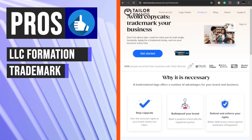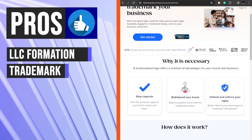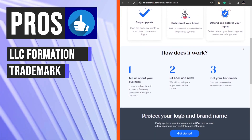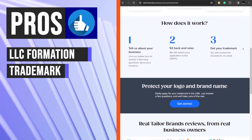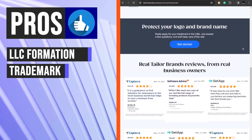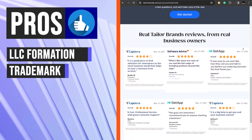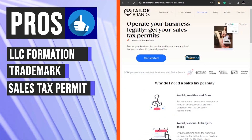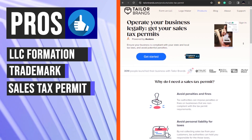The platform offers a service for filing for a trademark, which can help businesses protect their brand and logos. Taylor Brands provides a trademark search tool to ensure that the desired trademark is available, and offers a trademark application service to help businesses file for their trademark.